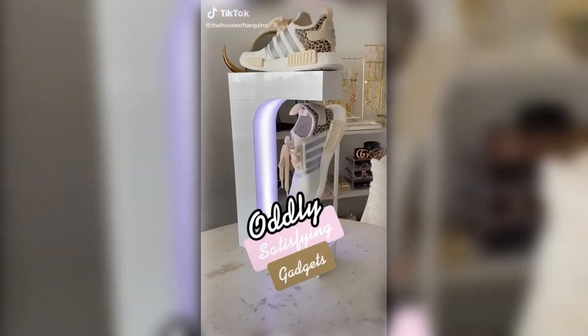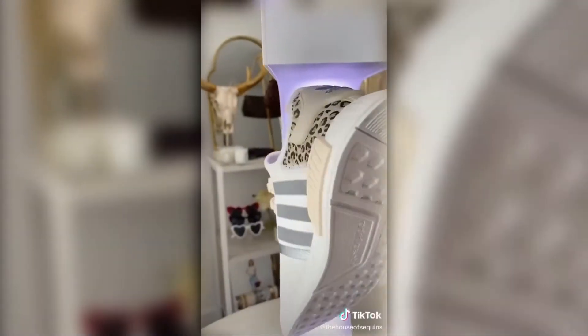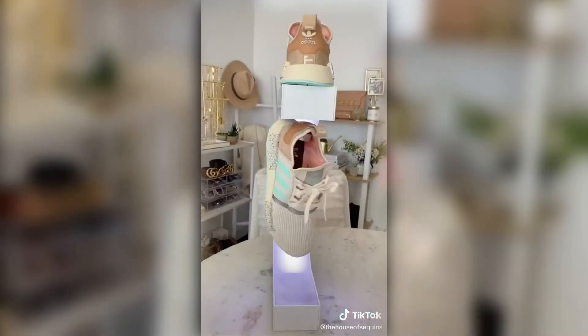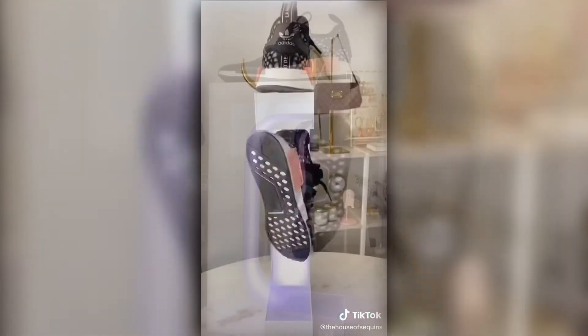These satisfying gadgets — calling all sneaker lovers. This is a levitating sneaker holder that uses magnets to hold your favorite pair of shoes and spins them on display, all in midair. It's a bit tricky to get them to hang up and only holds one pair, but once they're up and rotating, it's so worth it.